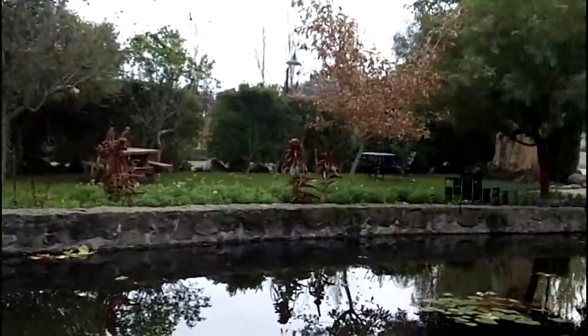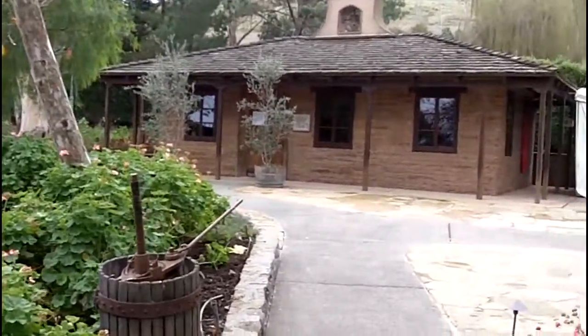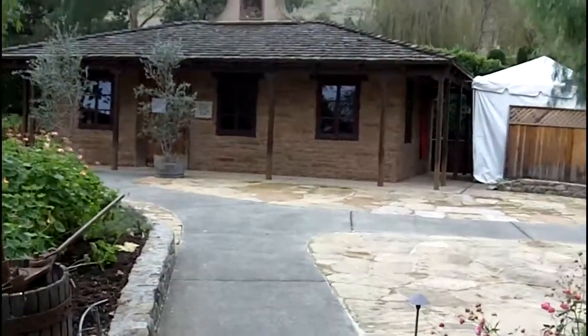But this was actually the first placement of it here in the Carneros district, and this little building here is to commemorate that.